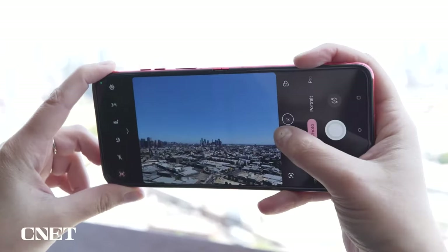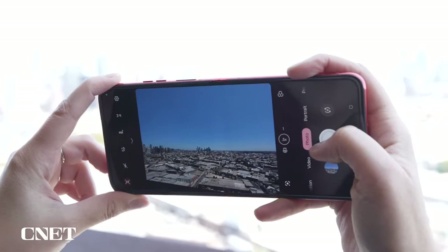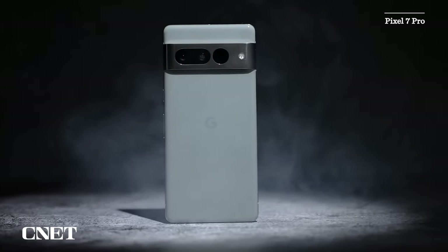The Razr Plus isn't perfect. You'll still get a better camera on non-folding phones like the Pixel 7 Pro, and Motorola doesn't provide as many software updates as Samsung. But the Razr Plus is still one of the best foldable phones I've used yet.